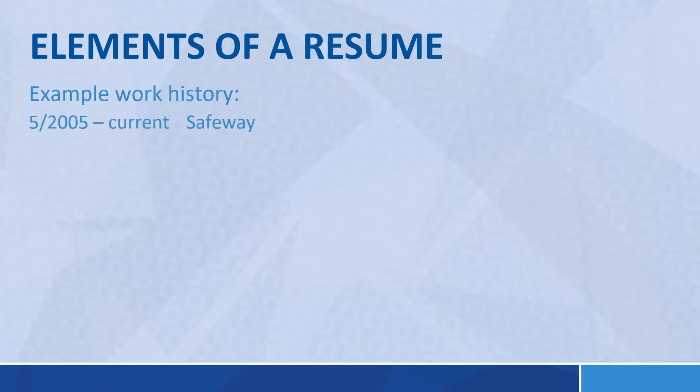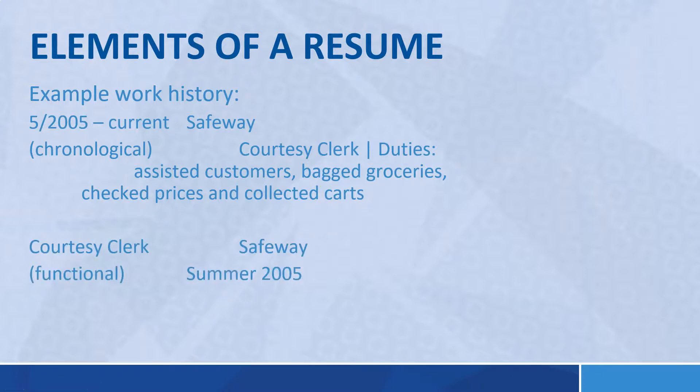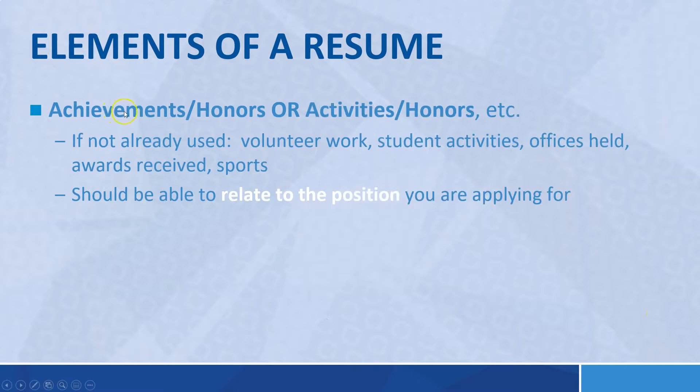For example, May 2005 to current: Safeway, courtesy clerk — assists customers, bags groceries, checks prices, collects carts. That's the chronological way of doing it. For a functional version, you'd list Safeway, summer 2005, and again describe the duties. Achievements, honors, or activities: include academic honors not already listed, volunteer work, student activities, offices held, awards received — but it should be related to the position you're applying for.